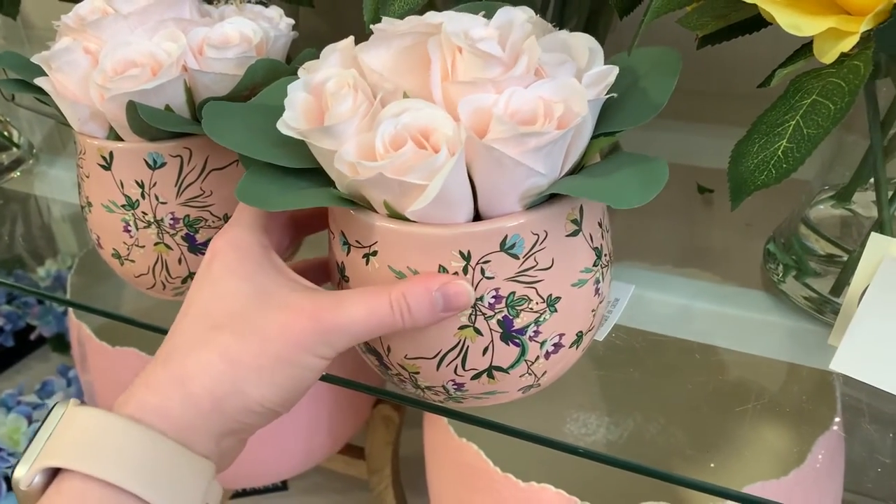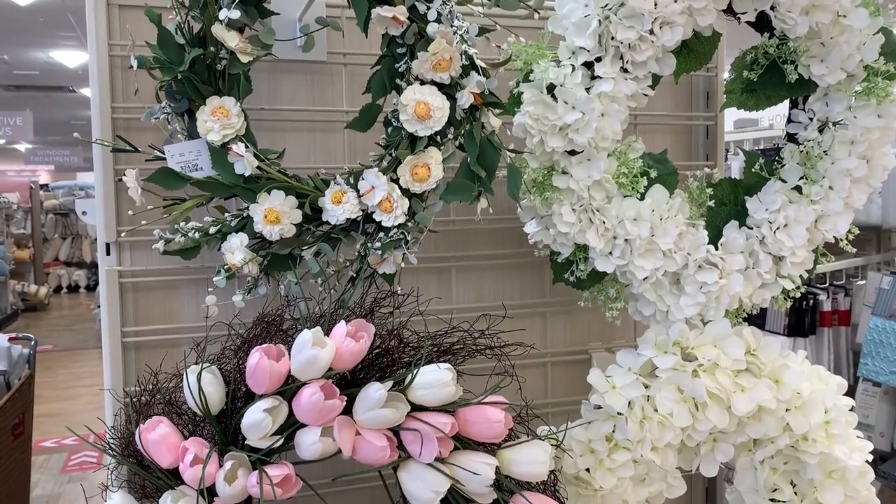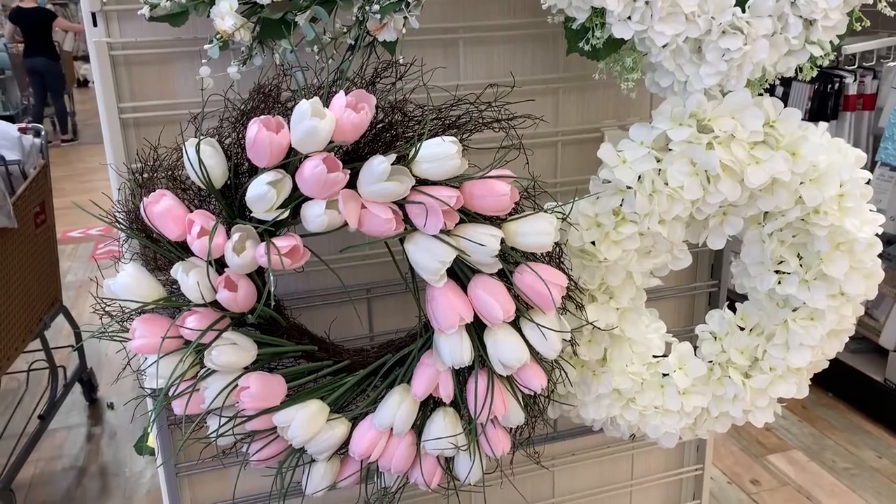Now I'm moving on to the footage I got from Home Goods. I didn't get a lot here either — it was a lot more crowded at Home Goods than it was at Hobby Lobby — but I made sure to get plenty of clips of all the florals because the wreaths and the flower arrangements are just to die for.